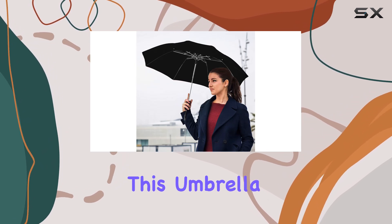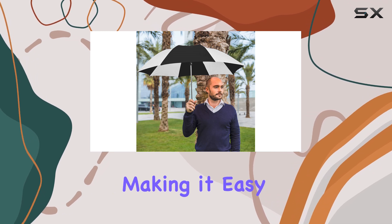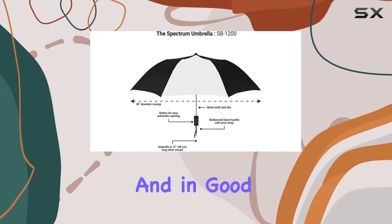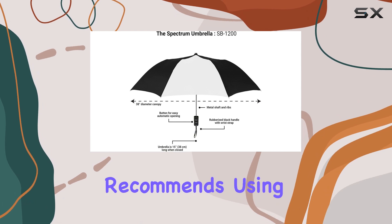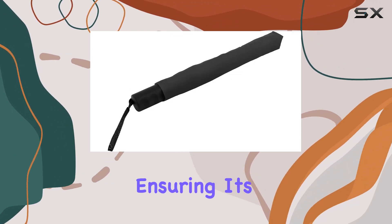In terms of care, this umbrella is designed to be low-maintenance. It can be hand-washed, making it easy to keep clean and in good condition. The manufacturer recommends using a mild detergent and allowing it to air dry, ensuring its longevity.